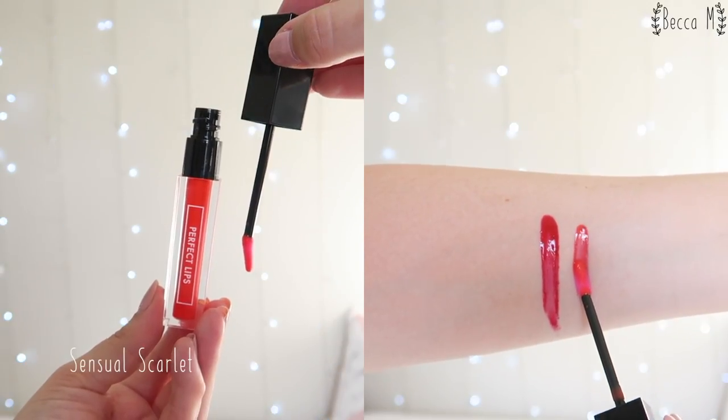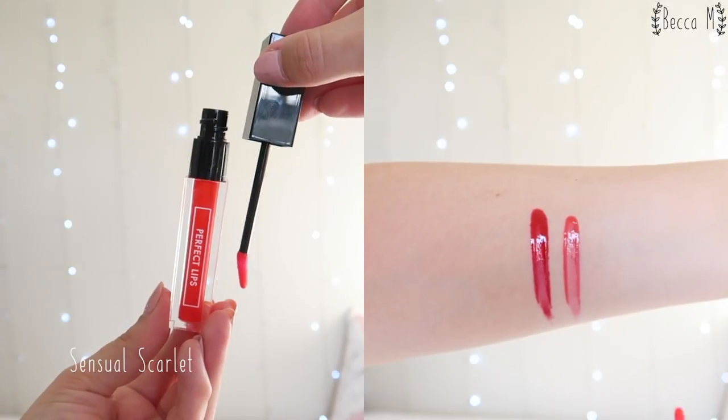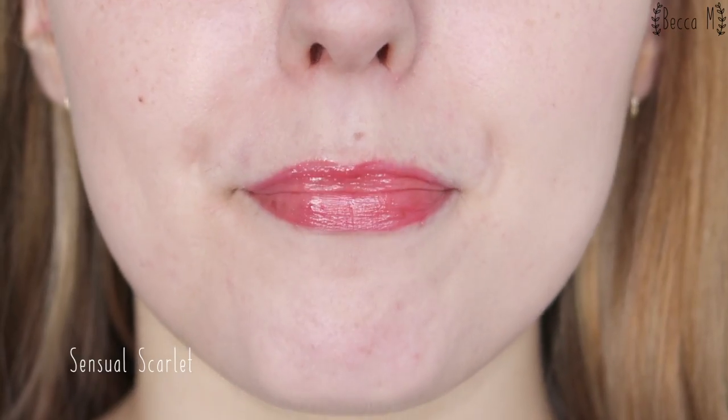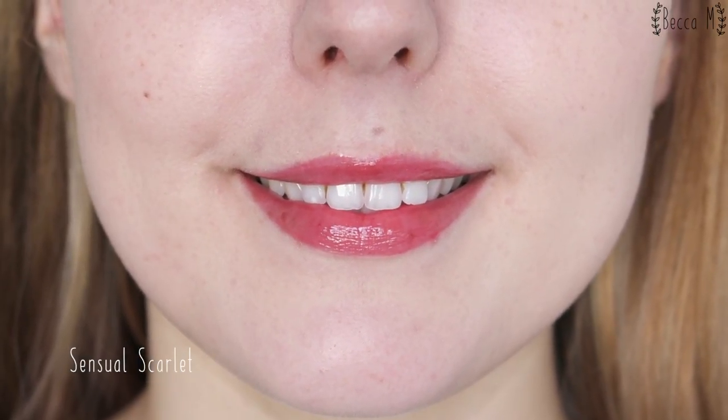Sensual Scarlet is a pretty neon peach shade. This shade is the most vibrant out of the five but I would definitely call it peach or coral rather than scarlet, which would usually be a very vibrant red, sort of similar to Red Pleasure. This shade is quite sheer despite being a fairly dark colour in the tube and I can definitely see my lips underneath. I do really like how shiny these glosses are. Some glosses I've tried have only been sticky and kind of matte, which defeats the purpose of wearing a gloss.